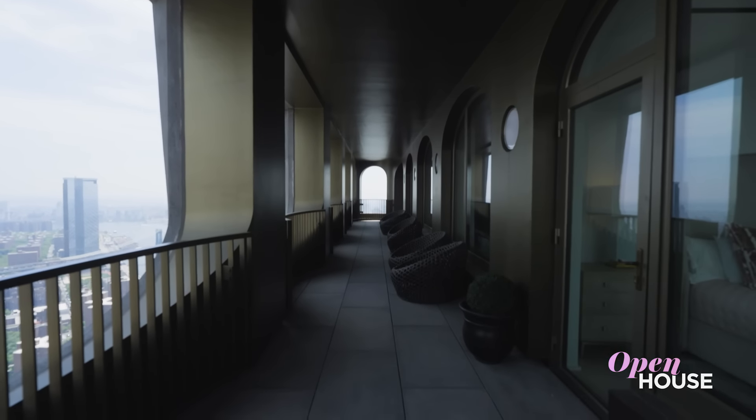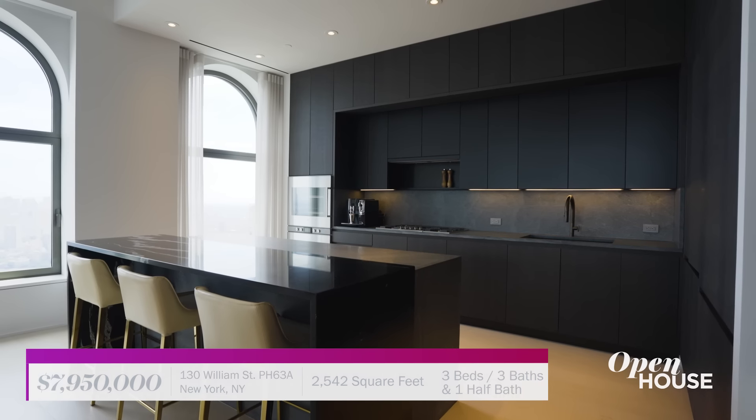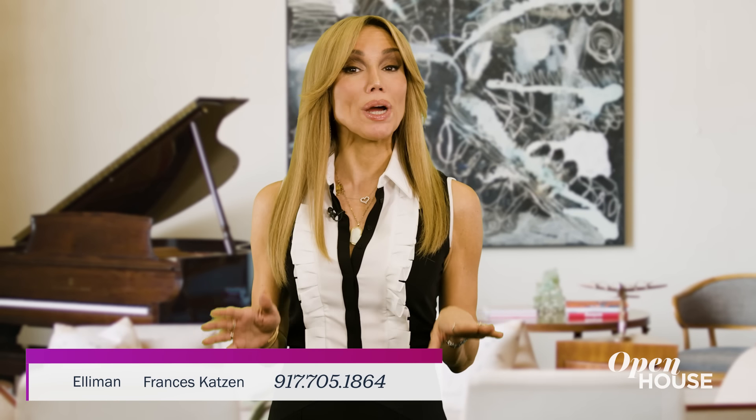I'm Sarah Gore, and welcome to Open House NYC, everyone. You are going to love what we've got in store for you this week, starting with this stunning, architecturally innovative penthouse in the Financial District. This stylish apartment is bathed in natural light and filled with vibrant design elements all across its nearly 2,600 square feet. See for yourself.